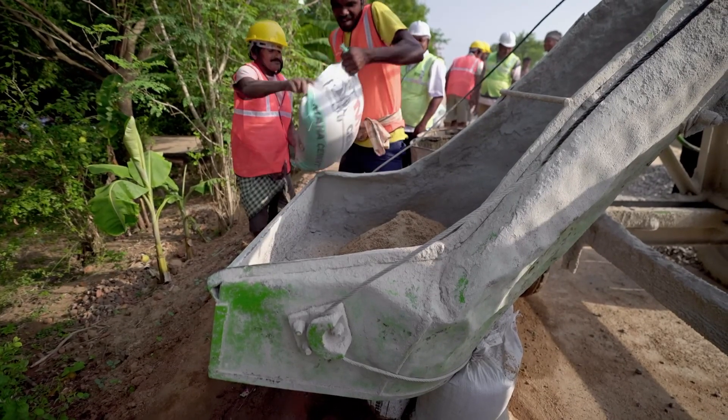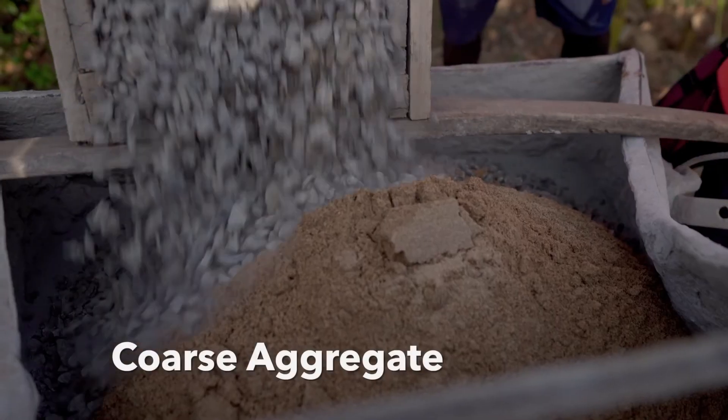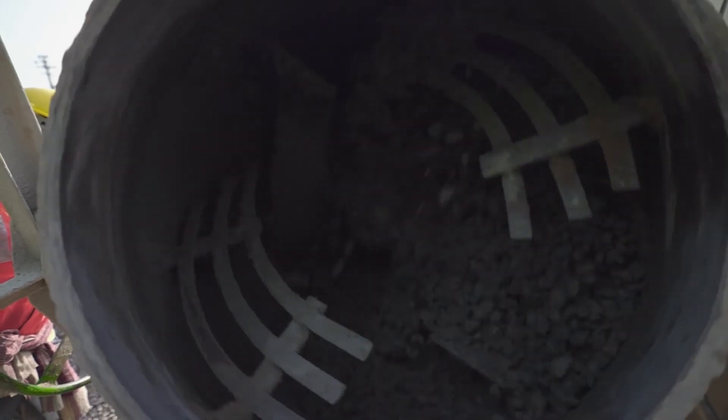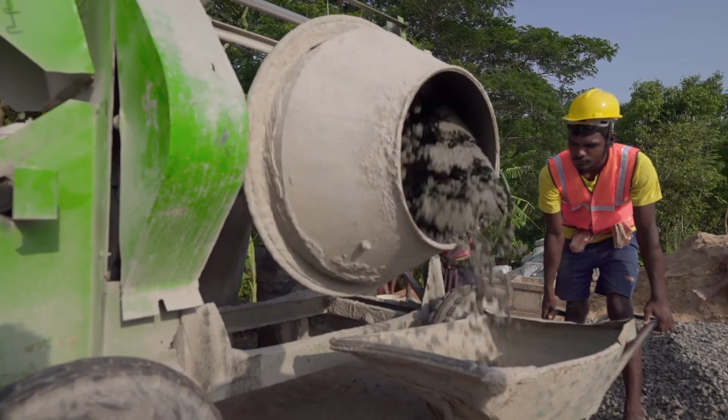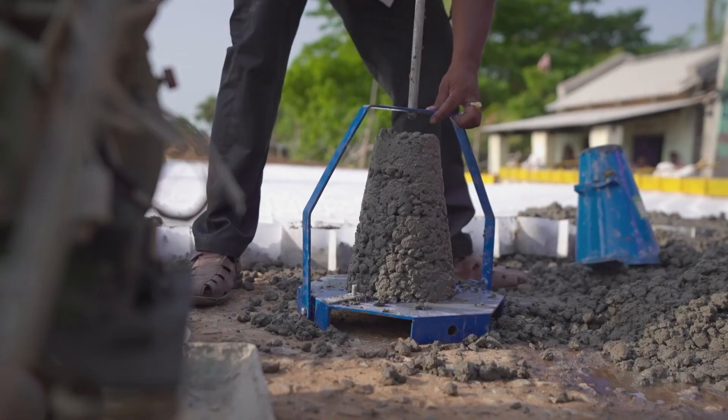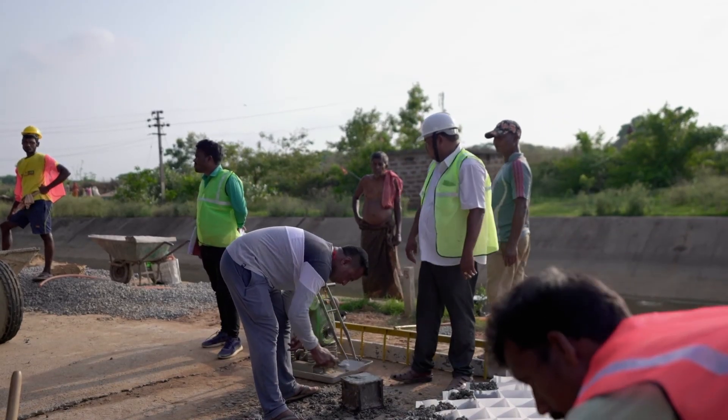Then, with precise measurement of cement, coarse-aggregate, fine-aggregate, water and chemicals are mixed to make the concrete. Even with precise measurements, the concrete is tested thoroughly before being used for construction.